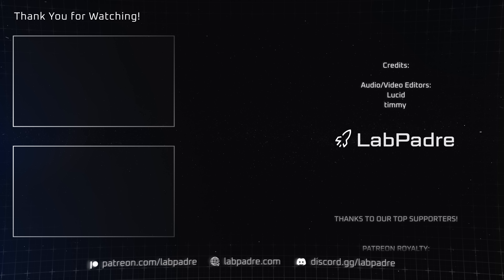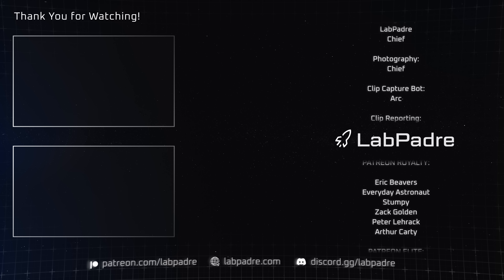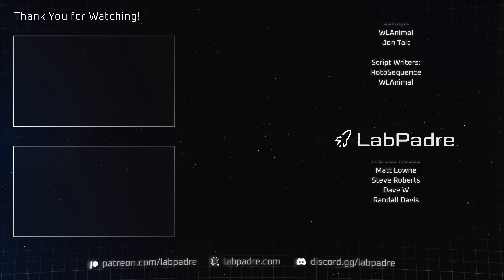And there you have it, another SpaceX and Starbase weekly update brought to you by LabPadre. Make sure you hit the like and subscribe button if you haven't already, and we'll see you next week.